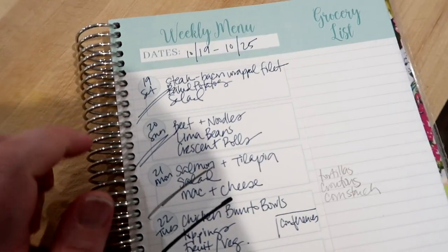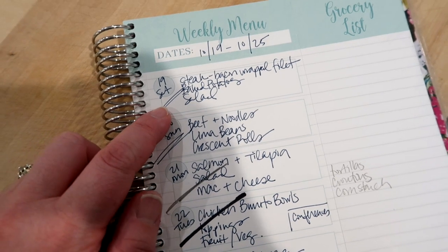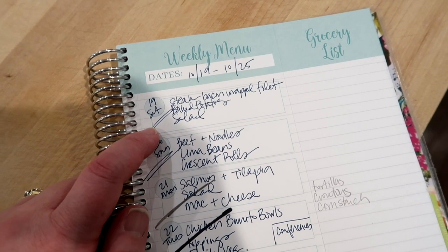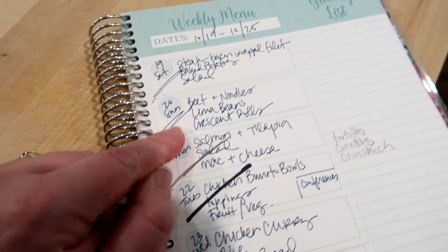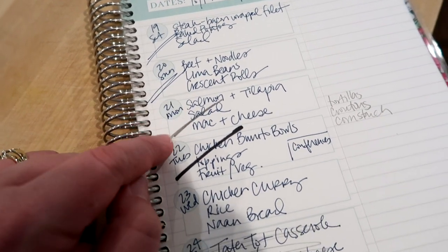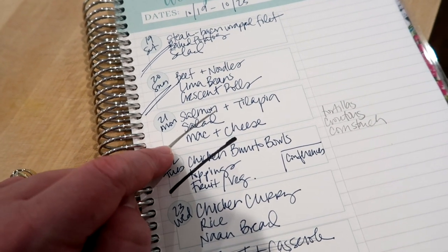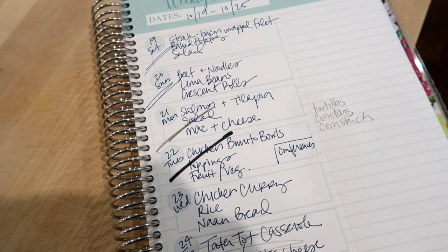Here is what was on the meal plan for dinner this week. On Saturday we had steak — I went to Hy-Vee and they had fillets on sale, so I did bacon-wrapped fillets with baked potatoes and salad. On Sunday I made homemade beef and noodles, which you'll see in my weekend prep video, served with lima beans and crescent rolls.